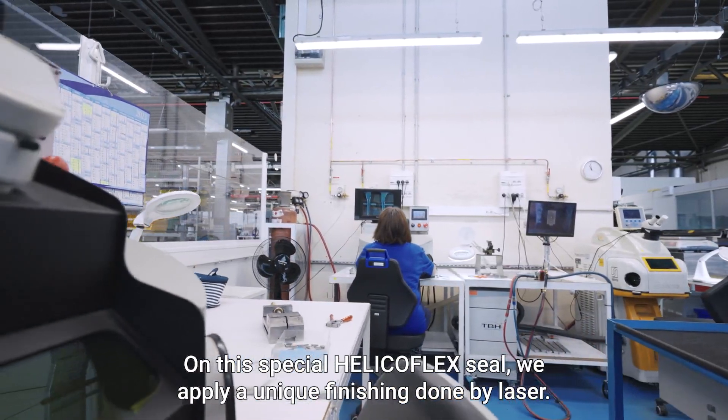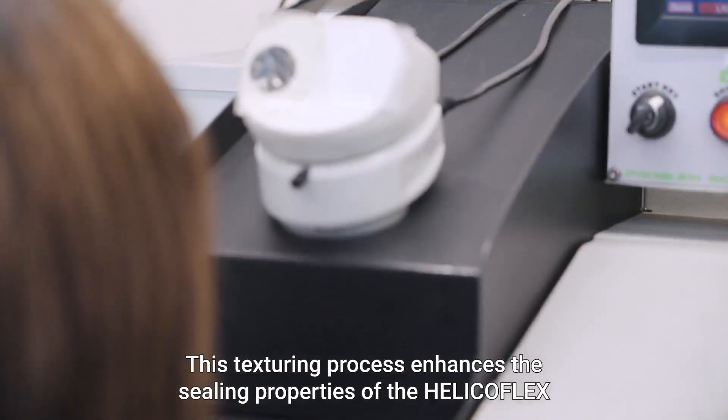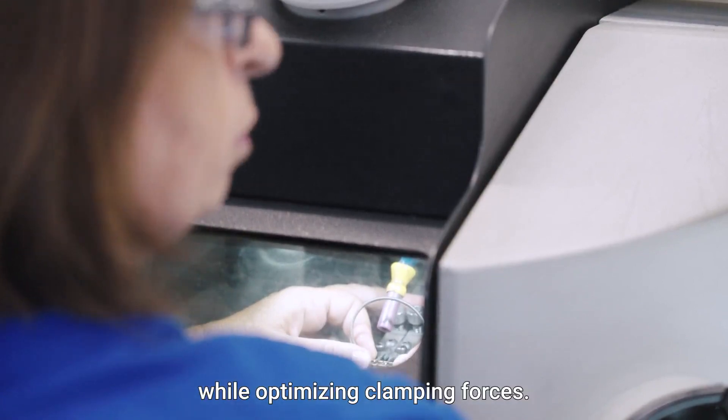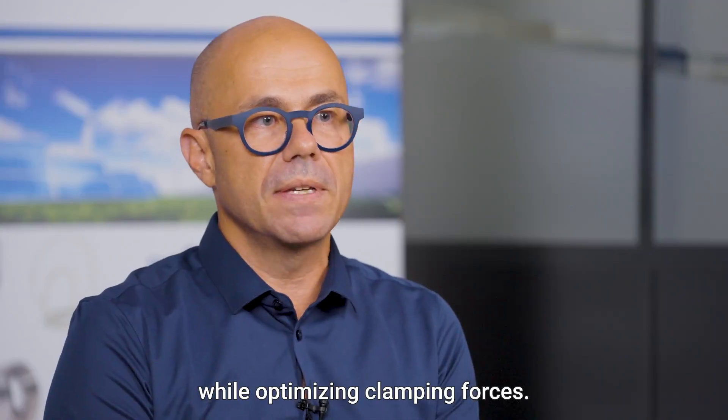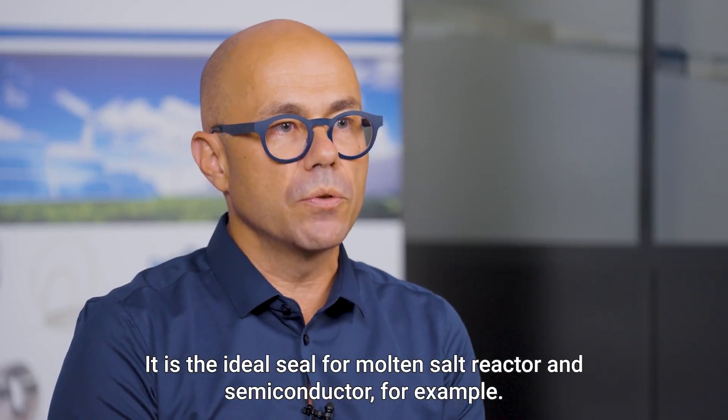On these special HelicoFlex seals, we apply a unique finishing done by laser. This texturing process enhances the sealing properties of the HelicoFlex while optimizing clamping forces. It is the ideal seal for molten salt reactors and semiconductors, for example.